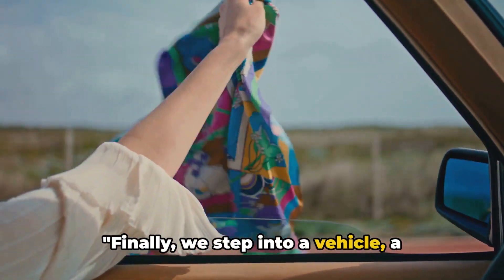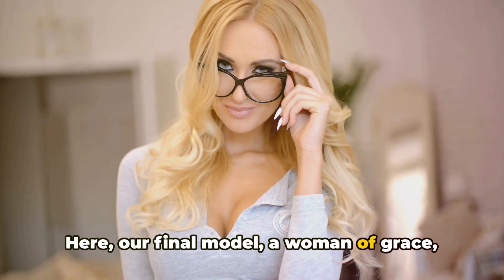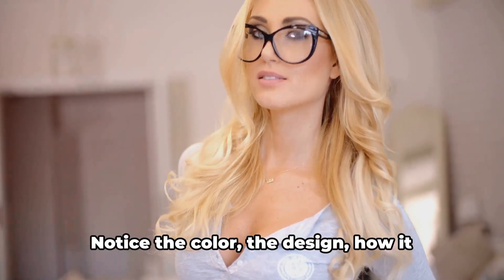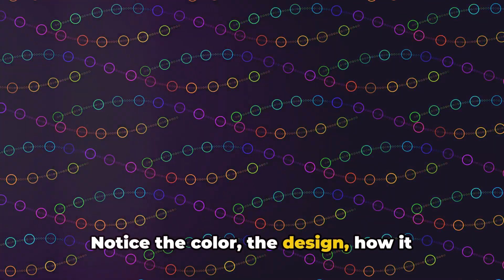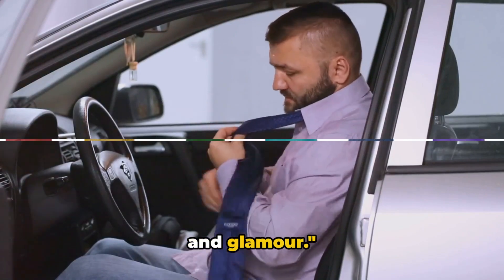Finally, we step into a vehicle, a symbol of movement and progression. Here, our final model, a woman of grace, dons a tie that illuminates her outfit with a touch of glamour. Notice the color, the design, how it elevates her ensemble. A tie in a vehicle: a statement of power and glamour.